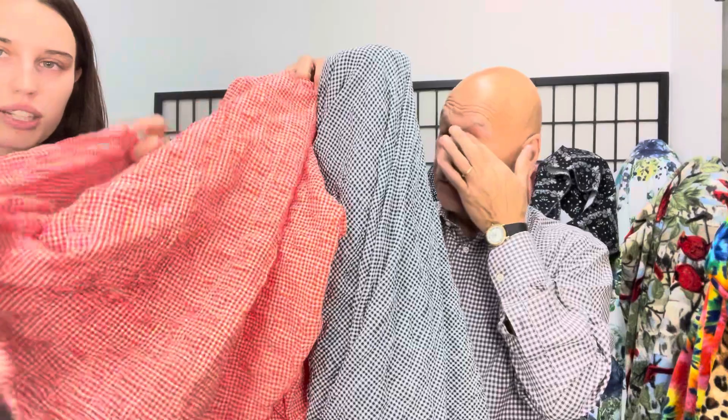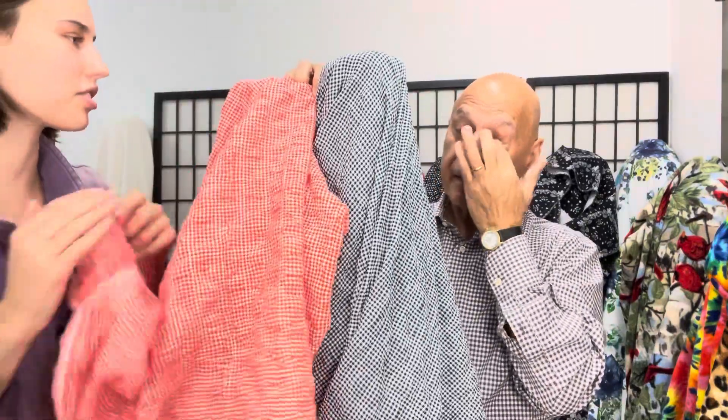Here we have two cottons — they are textured, very lightweight, and really fun for skirts and dresses.